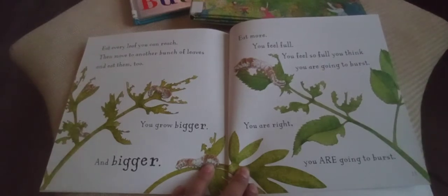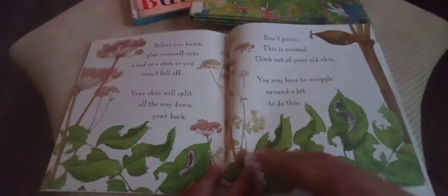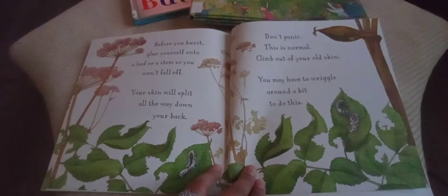You feel full — you feel so full you think you are going to burst. You are right, you are going to burst! Before you burst, glue yourself onto a leaf or a stem so you won't fall off. Your skin will split all the way down your back. Don't panic — this is normal. Climb out of your old skin. You may have to wriggle around a bit to do this.